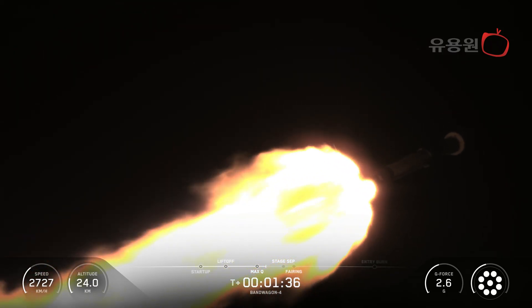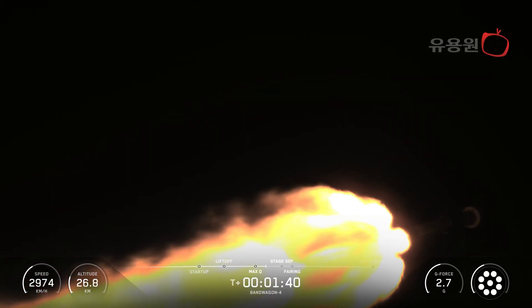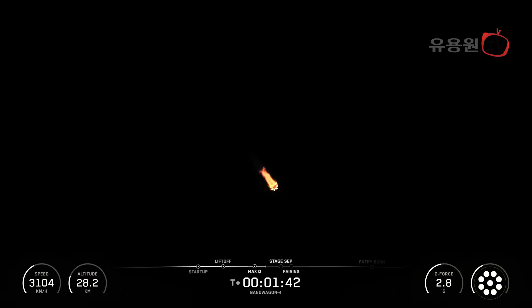Main engine cutoff, or MECO, is where all nine Merlin 1D engines shut down to slow the vehicle down in preparation for stage separation, where the first stage separates from the second stage. Following that, the Falcon 9 first stage will then perform a flip maneuver, as the MVAC engine on the second stage is in startup.